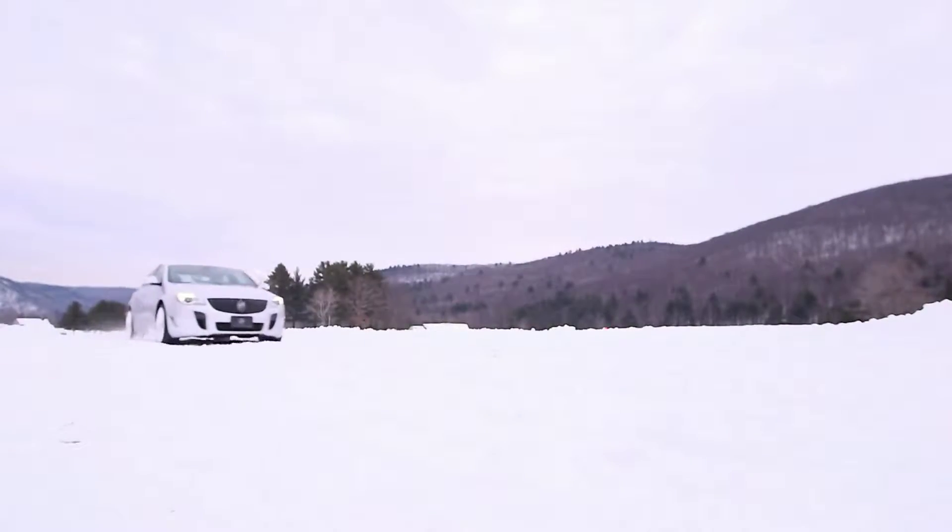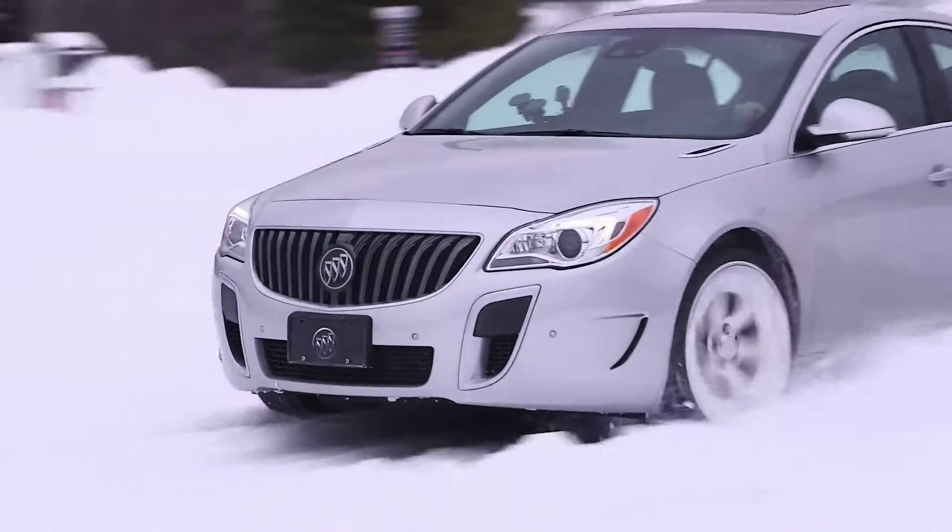The Buick Regal is a performance-oriented drivetrain. This gives us both snow handling, which is being demonstrated here, and great on-road handling.